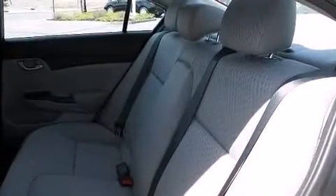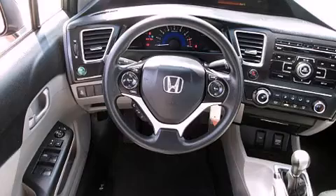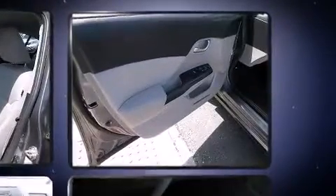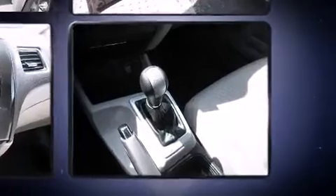Passenger security is always assured thanks to the various safety features, such as dual front impact airbags, front side impact airbags, traction control, brake assist, a security system, and ABS brakes. This car was designed with safety in mind, allowing you to drive with even greater assurance.